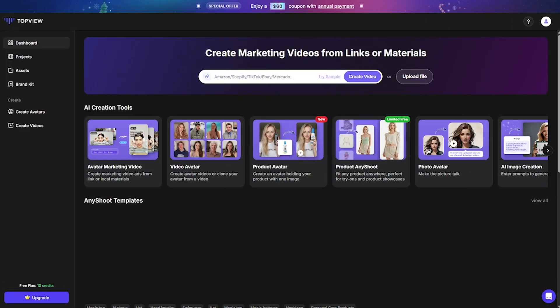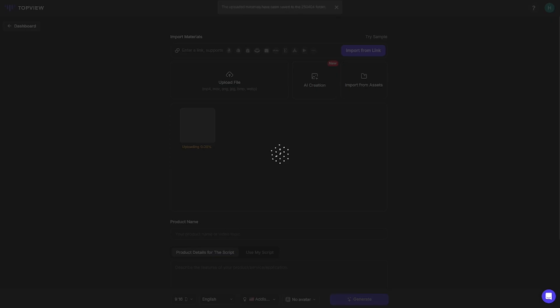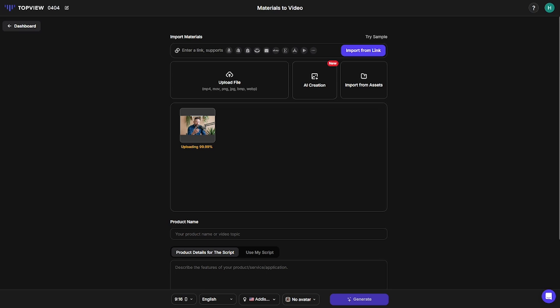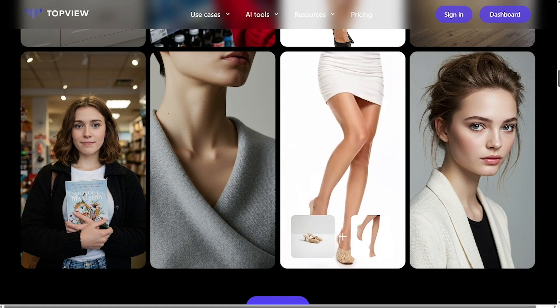Here's how it goes. Choose your product, select a realistic AI avatar, let Top View combine your visuals, script, and branding. In seconds, get a fully produced influencer-style video — no editing skills required. The result? A polished marketing video with a human touch that converts.